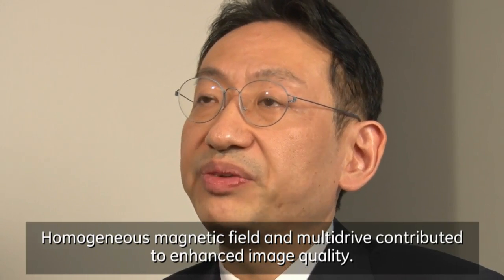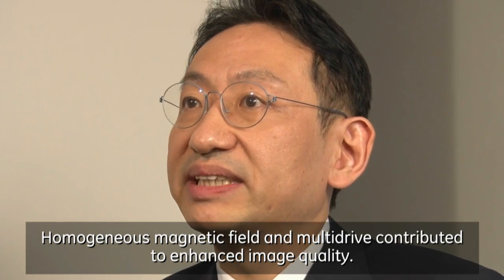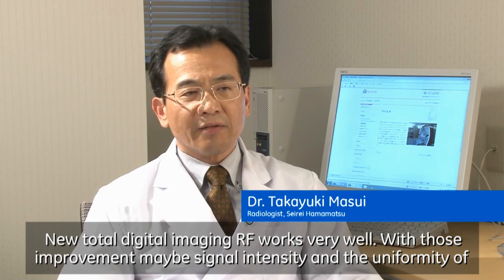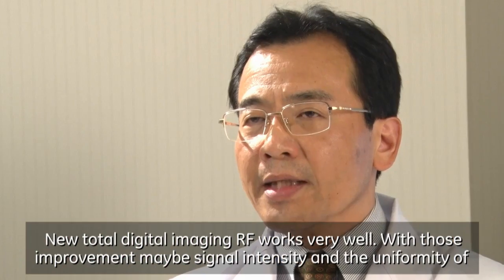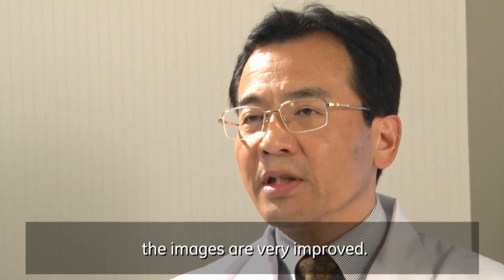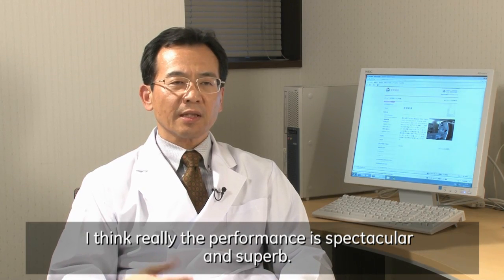Homogeneous magnetic field and multi-drive contribute to enhanced image quality. Pioneer is great. New total digital imaging RF works very well. With those improvements, signal intensity and the uniformity of the images are very much improved. I think the performance is really very spectacular.